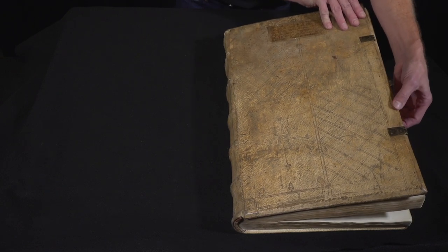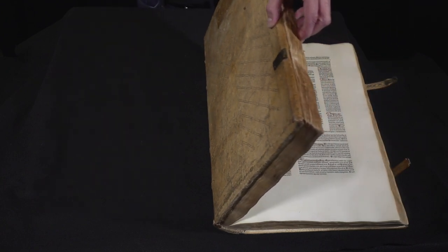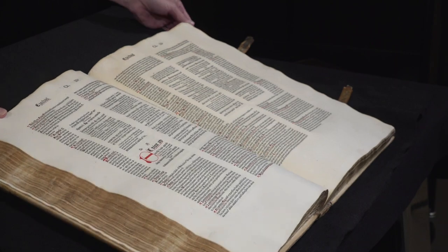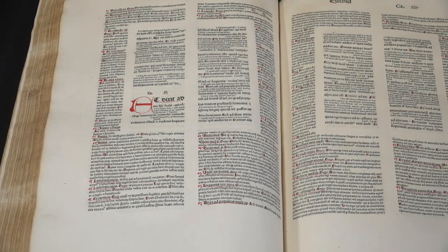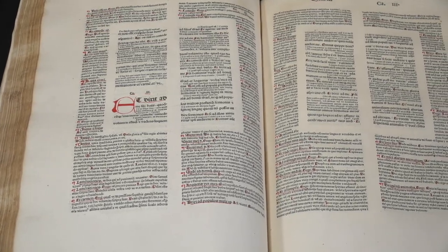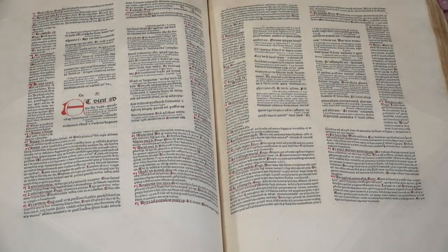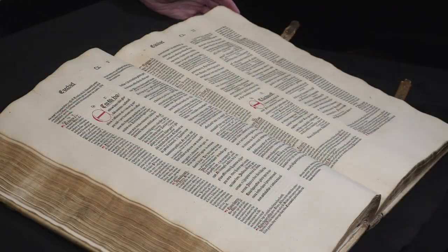It really requires two hands, and it's sometimes difficult to imagine how they actually used books like this — maybe sitting on a lectern in front of a classroom — because this kind of Bible, surrounded by commentary, would have been the type of text used by a lecturer at the University of Paris or some other great setting where people were eager to learn the details of the biblical text.